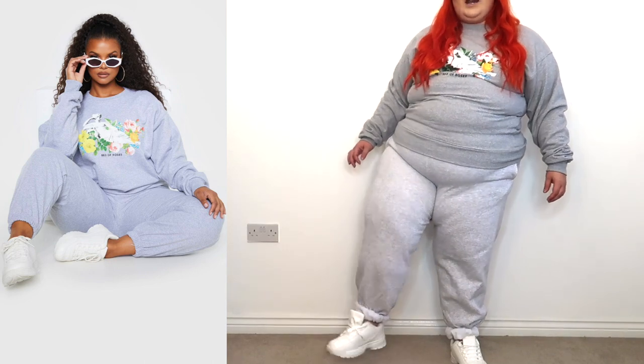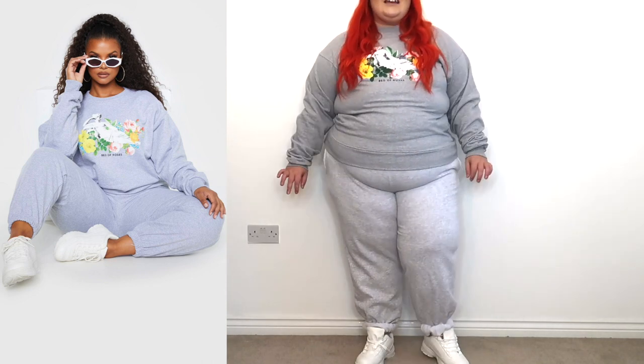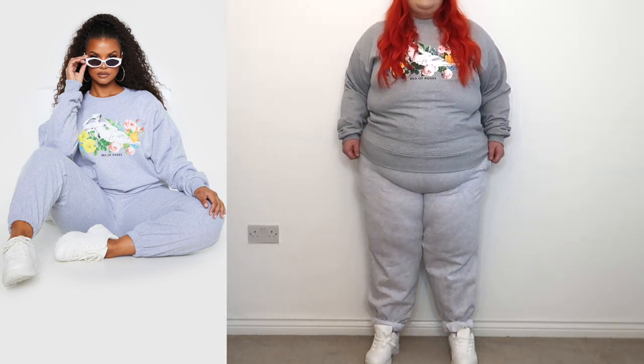And then we've got these white trainers — I don't hate them, but I don't think I'll keep them. I think if I get some I want to get proper ones rather than the Pretty Little Thing version, but they're all right. To be fair, they did fit perfectly. But this outfit — I thought this would be the one I liked, but it could actually be the worst of the lot.